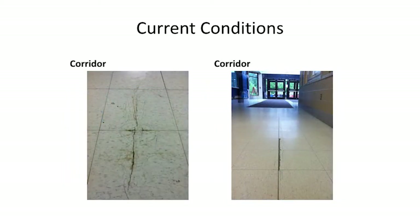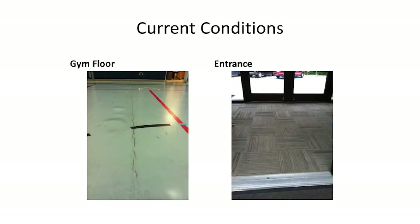The corridors — you can see the cracks, and that is within the entire school, not just the main entryway. The gym floor also has cracks all along it for those who use it. That is something that will be in phase one, which I'll discuss later, and also the entryway will be removed and replaced as well.